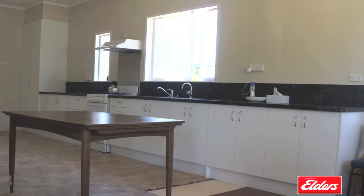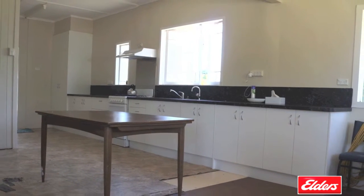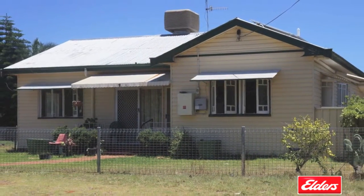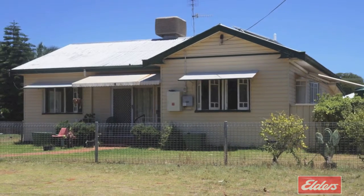With solar panels, a bore with a working pump, and a fully fenced yard, you simply can't go wrong with this solid home in this sought after location.